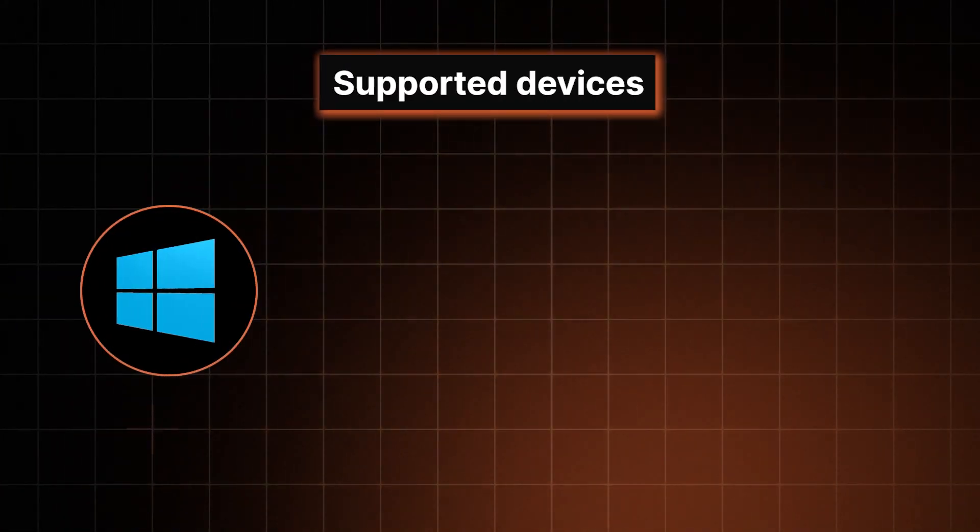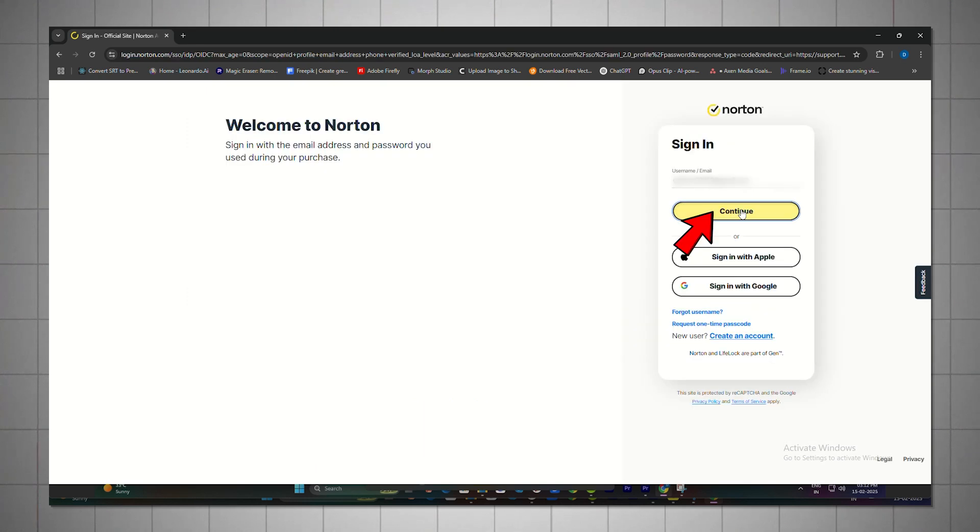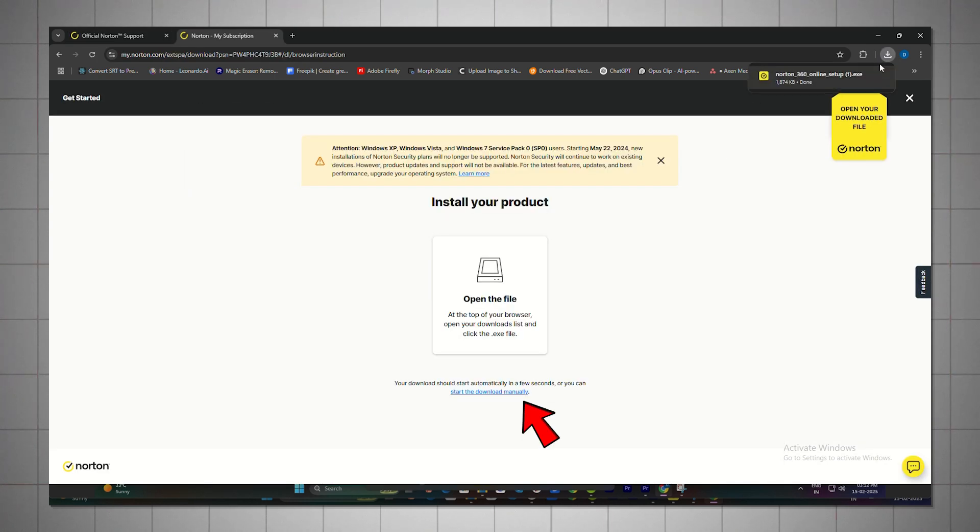Other than that, Norton antivirus software works pretty well on anything — Windows, Mac, Android, or iOS, you name it. Plus, getting started is super simple. You can download the app from Norton's website and you're good to go.